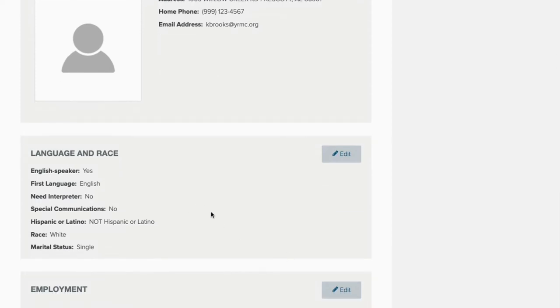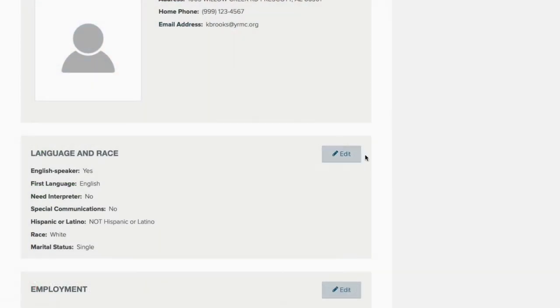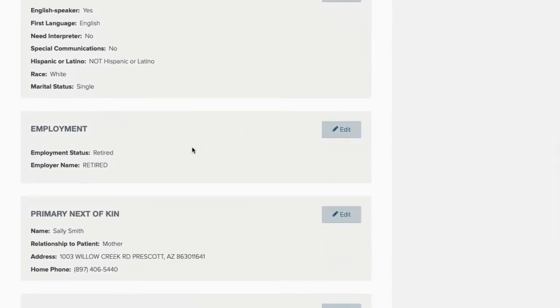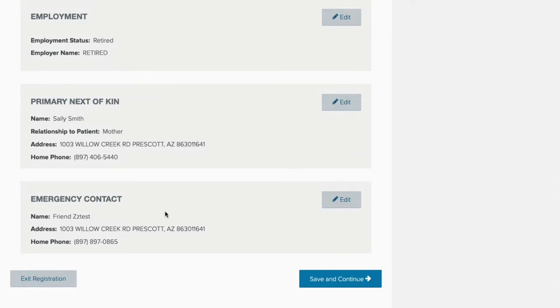Scrolling down gives you the option to set your language, your race, your ethnicity, and your marital status. This information should flow from what your scheduler collected when you scheduled your appointment. For most patients, it is a matter of confirming this information is accurate, but you can update it by clicking the edit button. On this screen, you can also set your employment status and who you work for, as well as a primary next of kin and an emergency contact. You can confirm these are still the correct people, or click edit to change the information. If everything looks correct, you can click save and continue to move on to the next portion of registration.